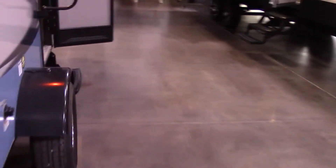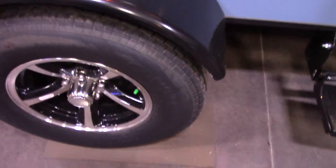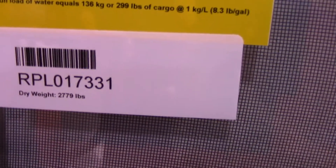It's very lightweight. All your tires are nitrogen-filled. The weight on it is 2,779 lbs, just like she sits.